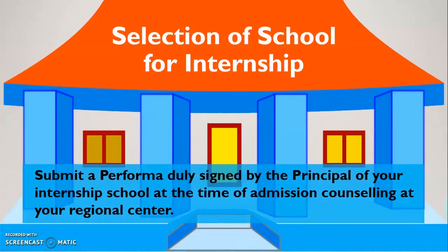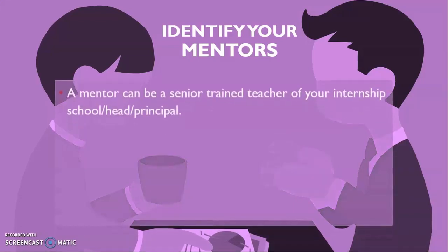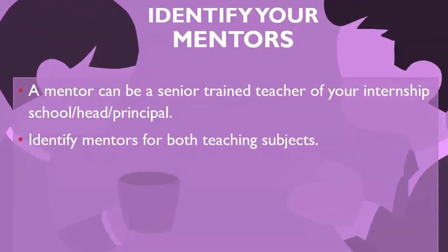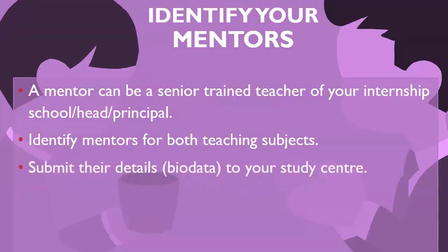When you are selecting a school for internship, you need to submit a PAFOMA duly signed by the principal of your internship school when you go for admission to our regional centers. At the time of your admission in the BAT program, you must have submitted a PAFOMA signed by the principal of the school which will be your internship school. So, you are advised to complete all your internship activities at that school only. In the school, you need to identify your mentors. A mentor can be a senior trained teacher of your internship school, or the head of the school or the principal. You are suggested to identify mentors for both teaching subjects and submit their bio-data to your study center.